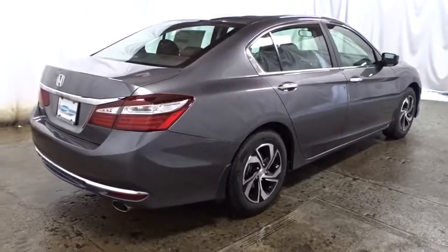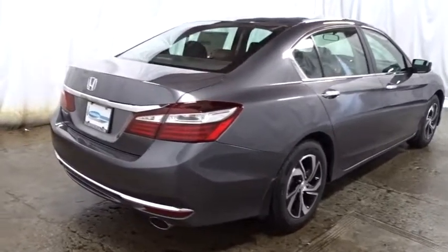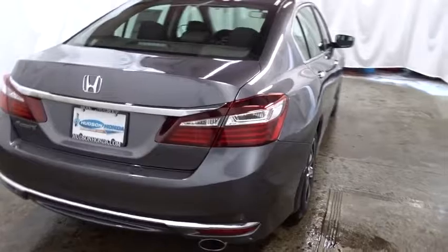Day and night rear view mirror, cloth seat trim, engine immobilizer, power rear window sunshade, four piece floor mat set, low tire pressure warning.